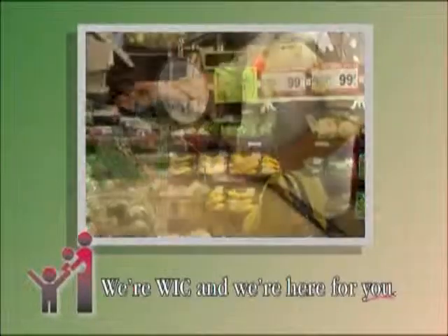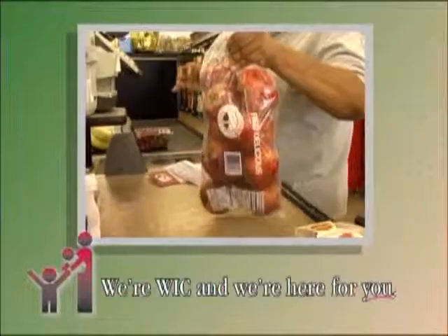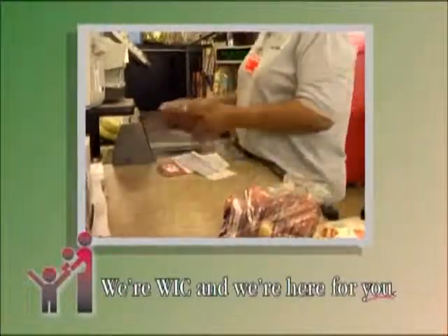Number one, shop at a WIC approved store using your WIC ID card and your current WIC checks. Number two, make sure your WIC selections are approved and listed for purchase on your WIC checks.